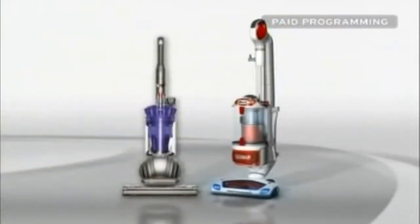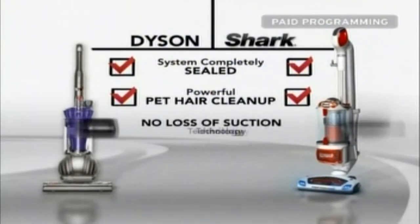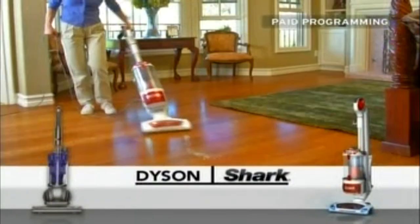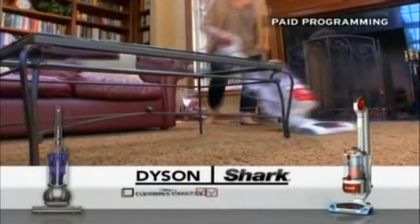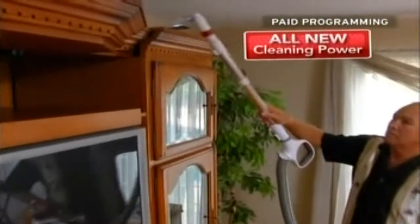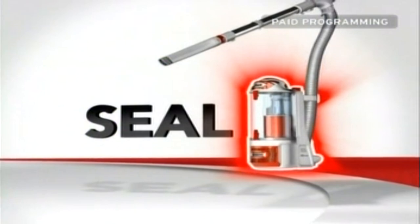Compare the Dyson to the new Rotator Lift-Away — both have completely sealed systems and provide powerful pet hair cleanup with superior no-loss-of-suction technology and swivel steering. But the new Shark Rotator Lift-Away gives you so much more: all this power is portable, it has more cleaning capacity, and it actually deep-cleans carpets better than the latest Dyson DC41. Shark's most amazing breakthrough — all this new and improved cleaning power without raising the price by one penny. Why would you use any other vacuum when you can swivel, lift, and seal with the incredible Shark Rotator Lift-Away?